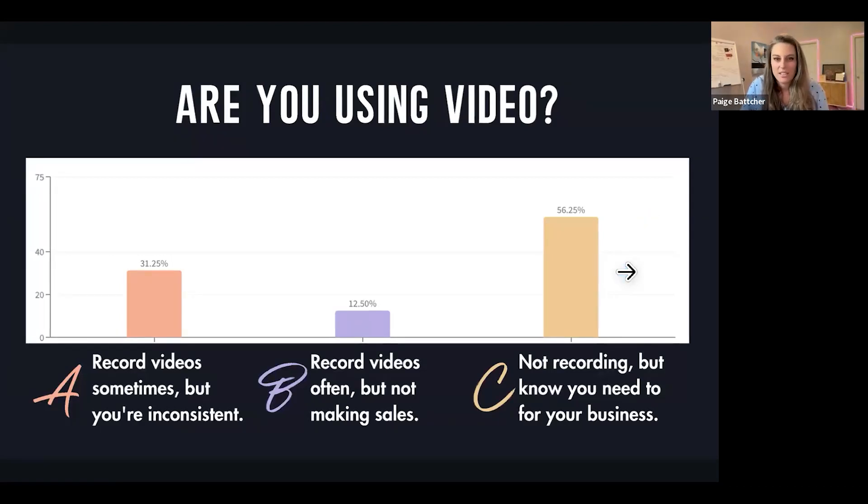That is what we are here to talk about — not just video for video's sake, but video funnels: videos that convert into sales.